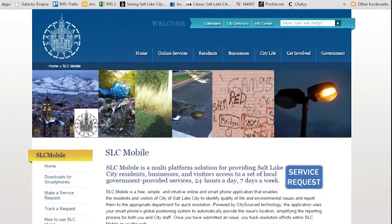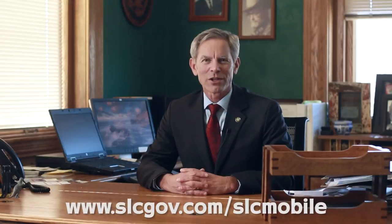You can download the app from the Salt Lake City website on most mobile phones. We look forward to hearing from you.